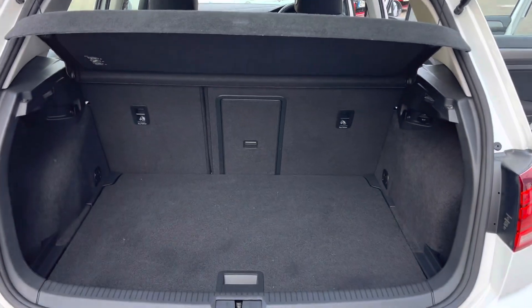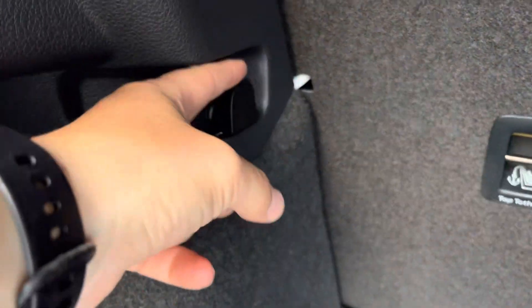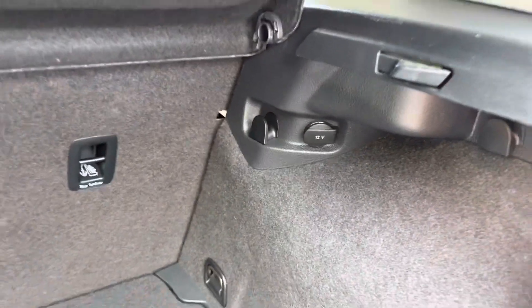We've got a really good-sized boot. We've got a handy ski hatch there, as well as some practical hooks, some tethering points, and a 12-volt socket.